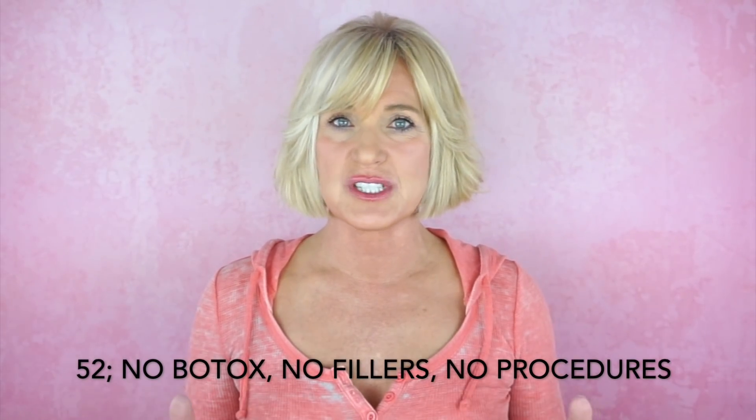Hi everyone, this is Ann. It's been over a year and a half since I've done my last nighttime skincare routine video, so I wanted to do an updated video and share my nightly skincare routine and any at-home skincare treatments that I do. I am 52, I don't have Botox, fillers, or any facial procedures — I'm just trying to age as well as I can using at-home treatments and topical products. Finding skincare that actually works is so important to me, and this is not a sponsored video.